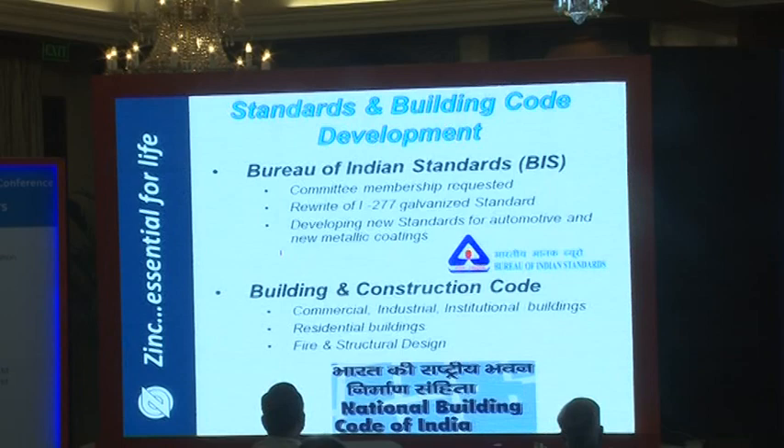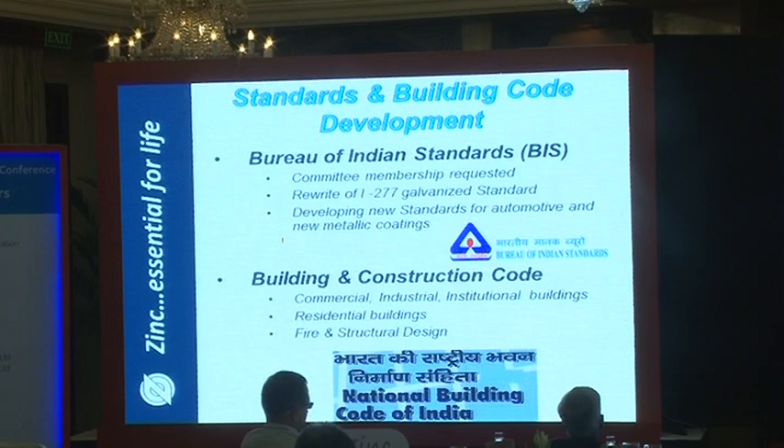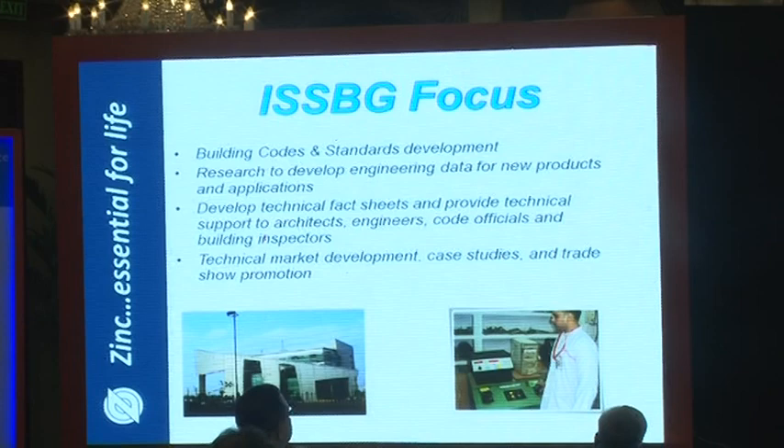IZA India is now a full member of the Bureau of Indian Standards (BIS) MTD committees 3 and 4. We have rewritten the IS-277 galvanized standard, due to come out shortly, and are in the group developing the new automotive standard for automotive grades of galvanized steel.